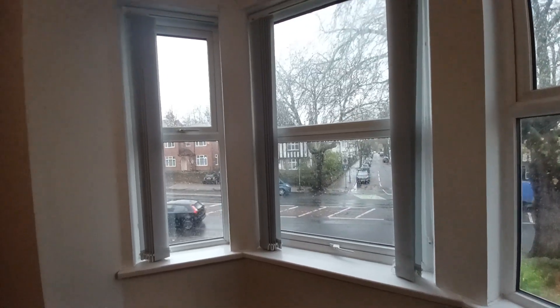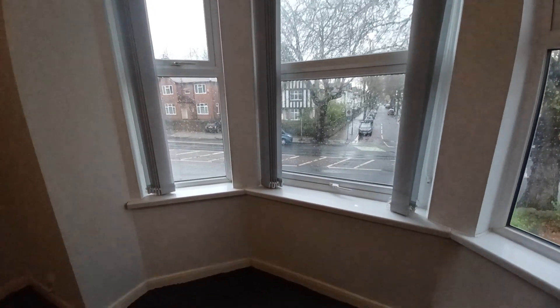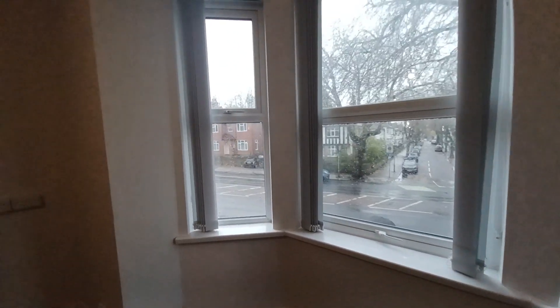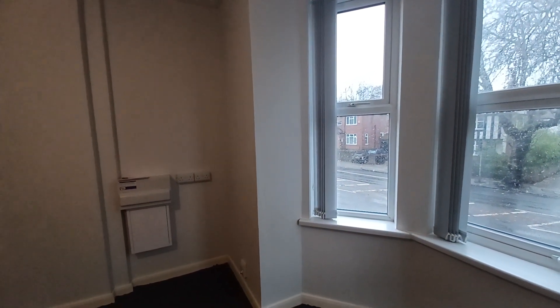The property also comes with off-road parking. It is not allocated — it is shared with all the apartments in the building. That concludes your virtual tour. If you have any questions, please get in touch with Granger and Oaks. Thank you.